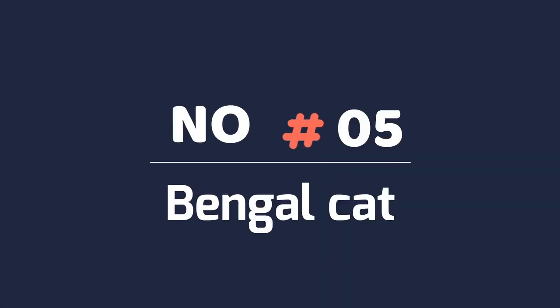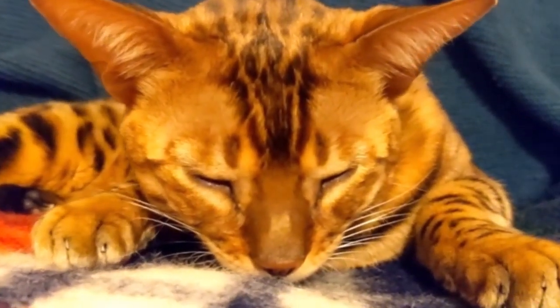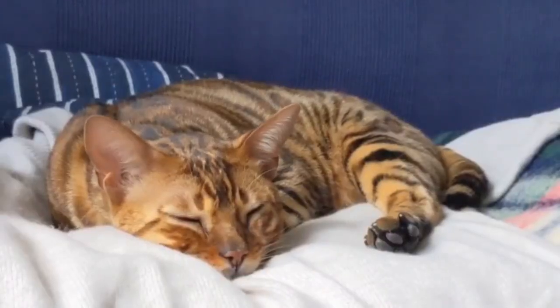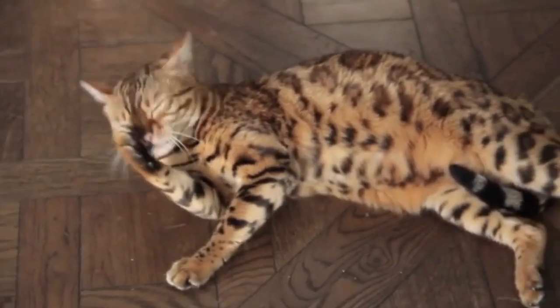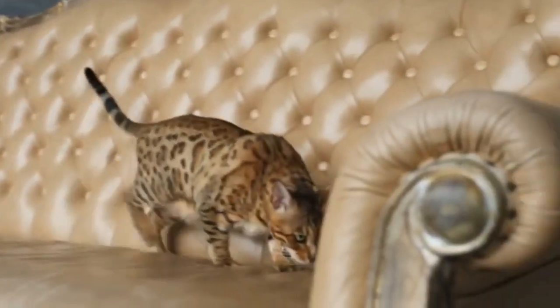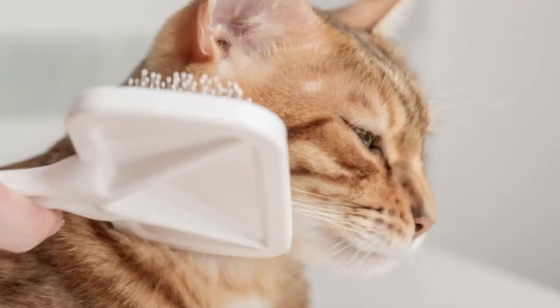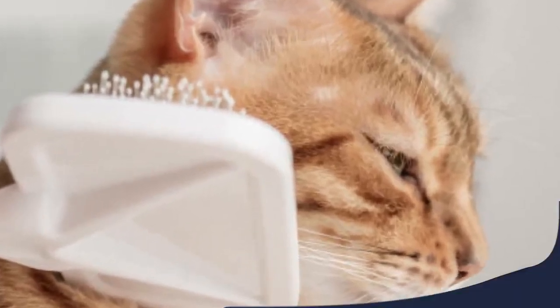Number 5: Bengal Cat. The Bengal is not only one of the most recognizable cats, but also one of the largest cat breeds. While their famous cheetah-pattern coat is certainly nice on the eyes, it is also great for those who don't like a lot of fur around the house. This short coat sheds lightly, so Bengals require just minimal brushing to stay sleek.